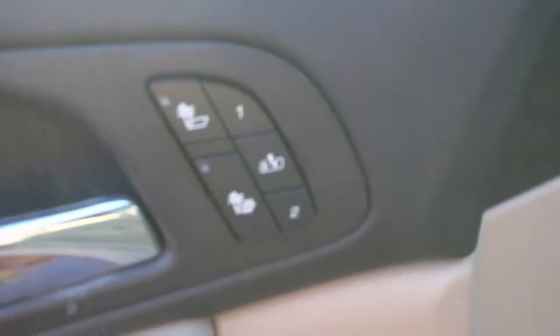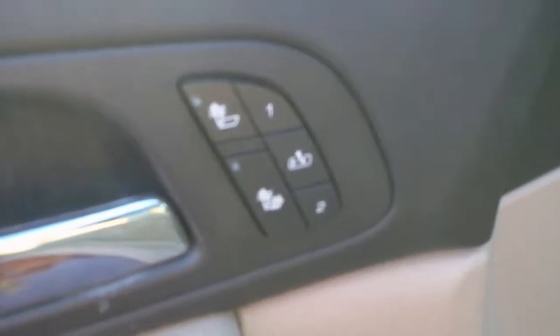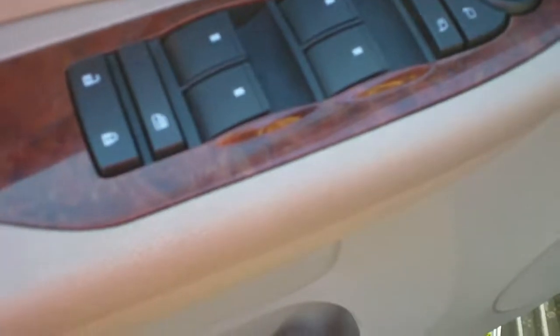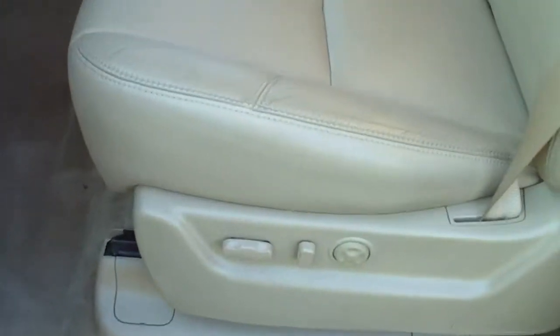Driver side memory seat with easy exit and heated front seats. Power mirrors, power folding mirrors, power windows, power locks, and a power driver seat. Front seats are buckets. Passenger seat is also power and heated. Power sunroof.